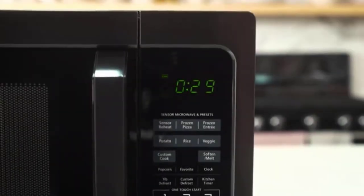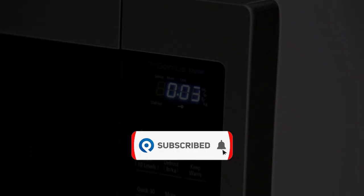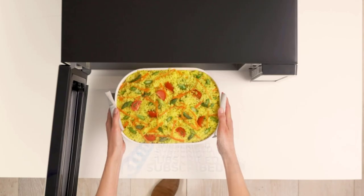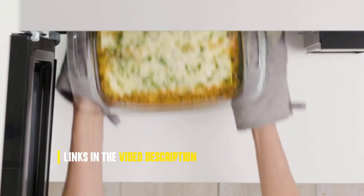However, with so many different types and brands of microwave ovens out there, it can be a daunting task to choose the one that's best for you. That's why we've put together this video to help you find the perfect microwave oven for your needs. We've researched and tested various microwave ovens to narrow down the top 5 that offer the best features, performance, and value for money. Let's get started.